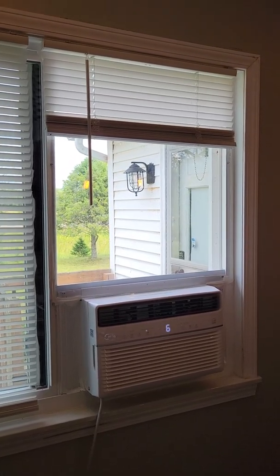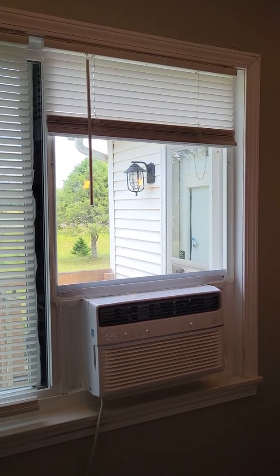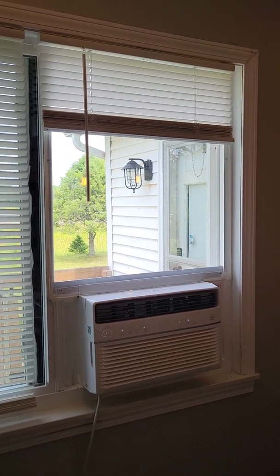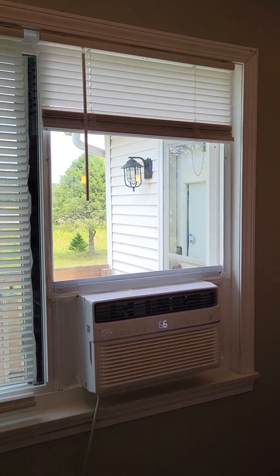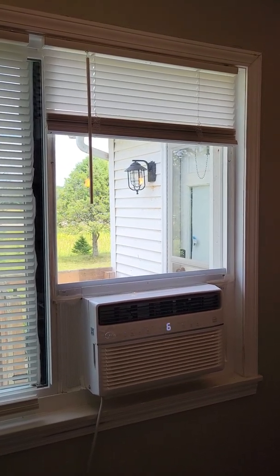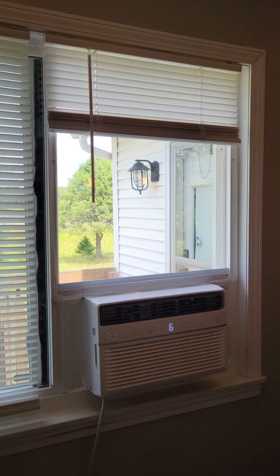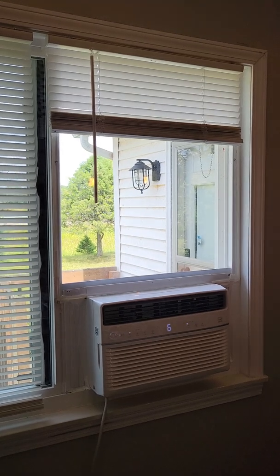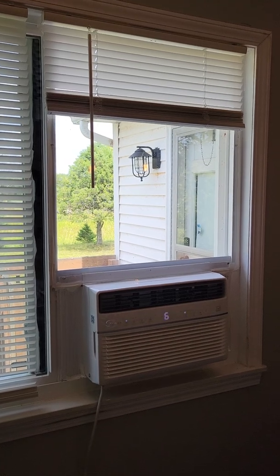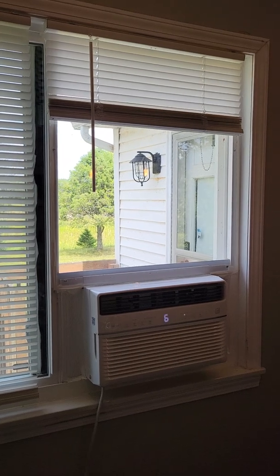I found a mom-and-pop hardware store that repaired windows, gave them the dimensions, and they only charge by the square inch of whatever piece of Lexan you use. My cost for this piece was around $30 — and with the current cost of plywood, that's not a bad deal at all. And you still get the use of that window to look out of, which I think is terrific.